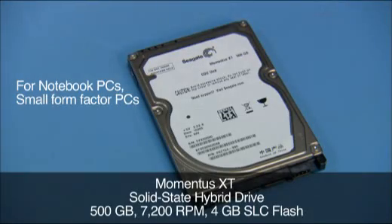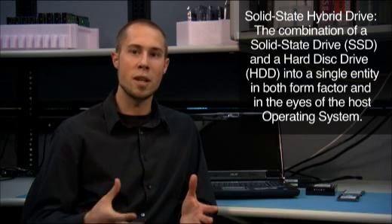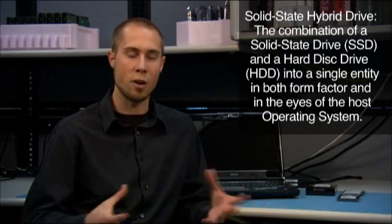Today we are going to test the Momentus XT. To give you some background on the Momentus XT and what a solid state hybrid drive is: it is a drive that has some solid state memory on it along with the original spinning HDD still. So it is solid state memory along with a mechanical design, all combined into one.